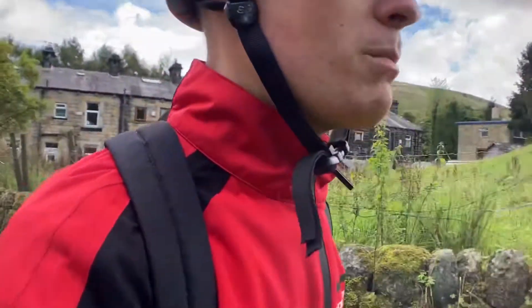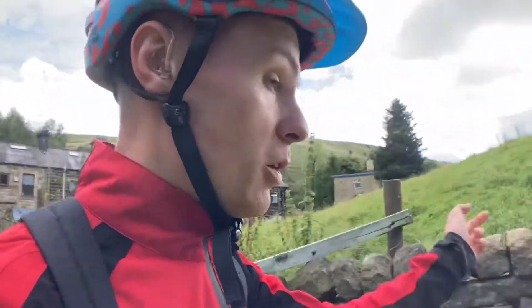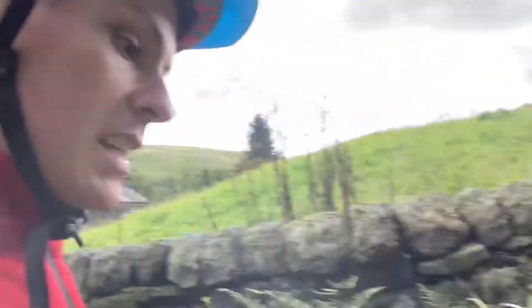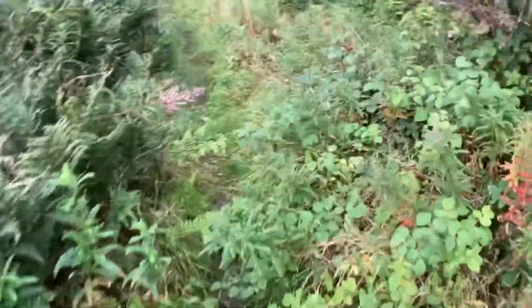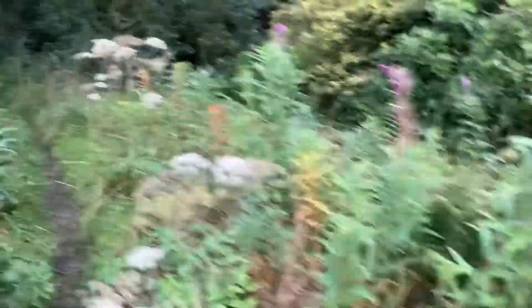It's not that far up, but I don't know whether you can get up this way because they did say the footpath is pretty difficult. Obviously it's not suitable for cyclists. Very wet. Very wet.